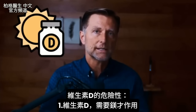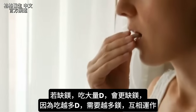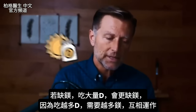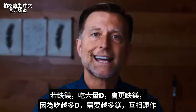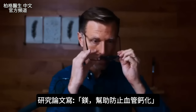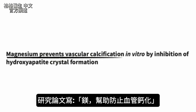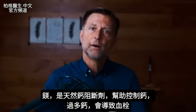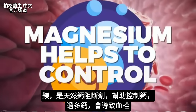In order for vitamin D to work, it's dependent on magnesium. If you have a magnesium deficiency and you take a lot of vitamin D, you're going to exaggerate that deficiency, because the more vitamin D you take, the more magnesium you need — both work synergistically together. Even with the main problem of vitamin D toxicity, which is too much calcium in the blood, this research paper shows that magnesium prevents vascular calcification. Magnesium is a natural calcium channel blocker — too much calcium can cause clots, and magnesium helps control that process.